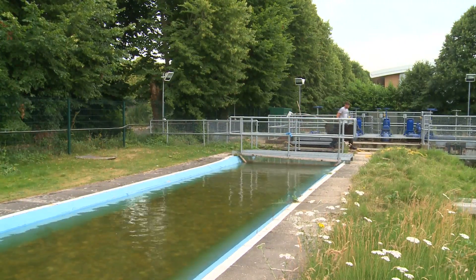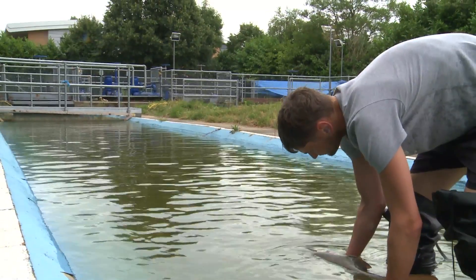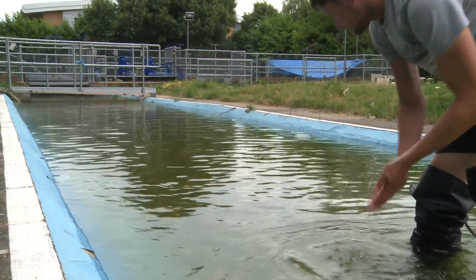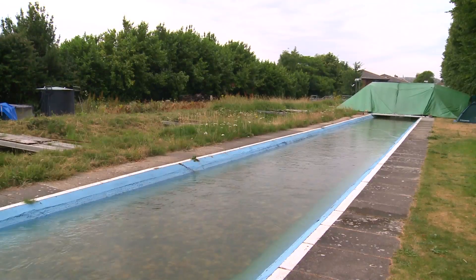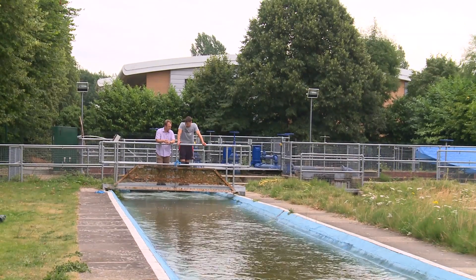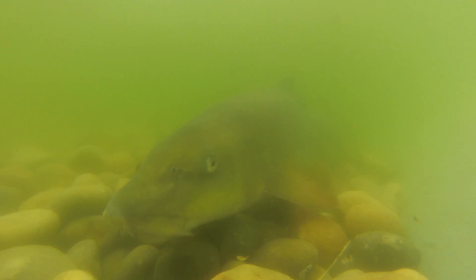Here at the University of Southampton we conduct lots of research in ecological engineering, primarily focusing on trying to protect endangered species of fish from water and energy engineering practices. At Southampton we have unique facilities such as these large-scale flumes that enable us to quantify the behavioural response of fish to hydraulics and acoustics under very controlled environmental conditions.